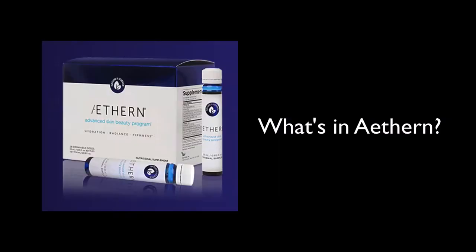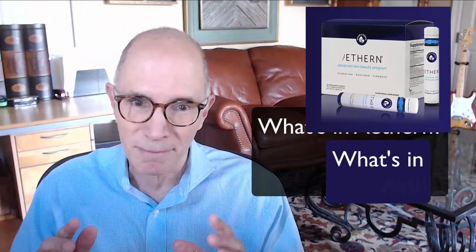Ethern comes in monthly boxes of 28 convenient shots. The vials are easy to travel with and they provide consistent dosing.